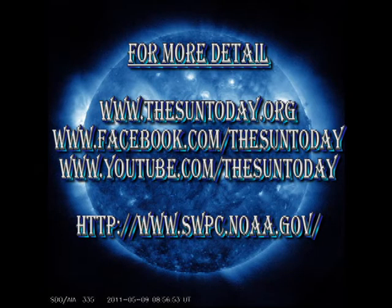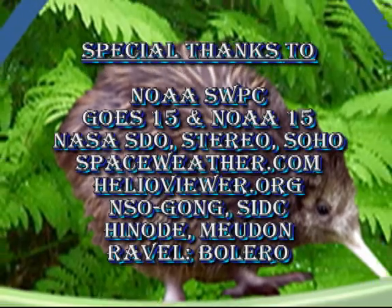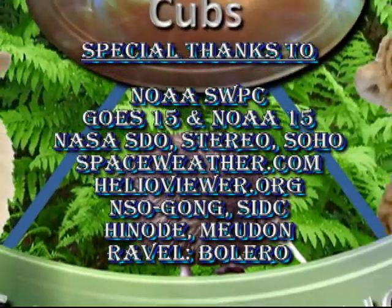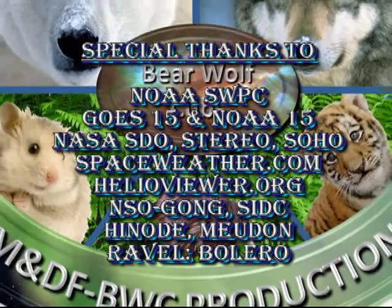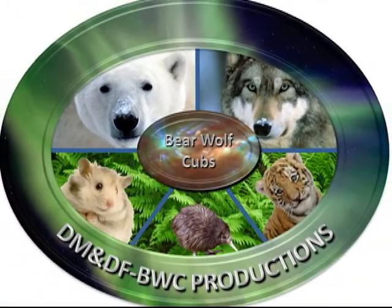If you want more details, follow some of the links in the description box below. I just could not resist this picture of a sun dog from the spaceweather.com website — I think it's one of the cutest pictures I've seen for a while. So that's it for today. Keep safe. Bye for now.